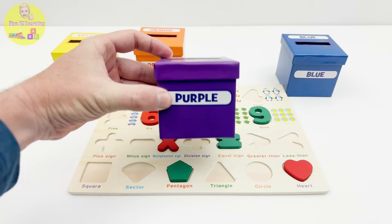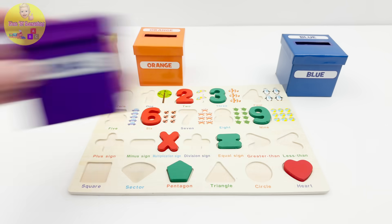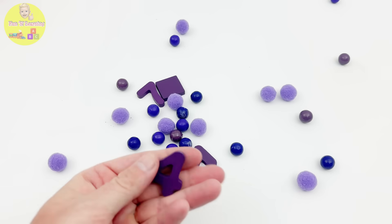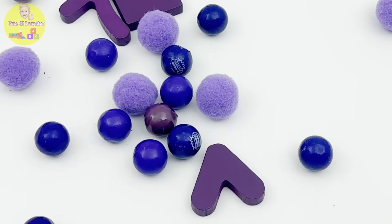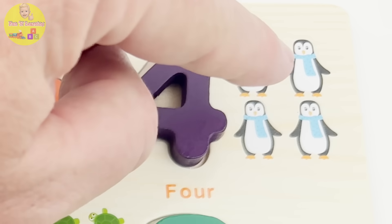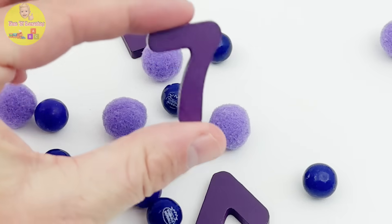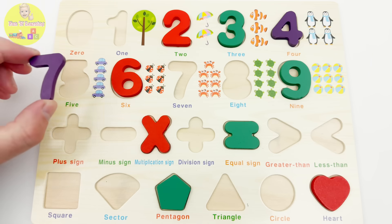Did you know purple is the color of royalty? It's one of my favorite colors, so it's our next box. Let's see what we've got. It's a purple number four. The number four goes here, and look, we have four penguins — one, two, three, four! Check out this purple number seven. Let's get it back to our puzzle.